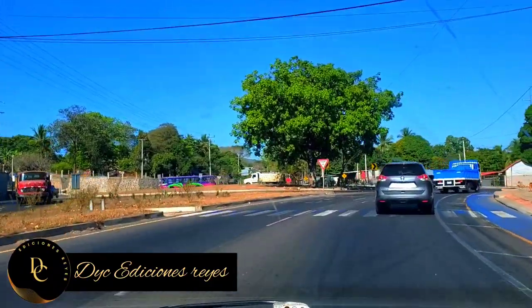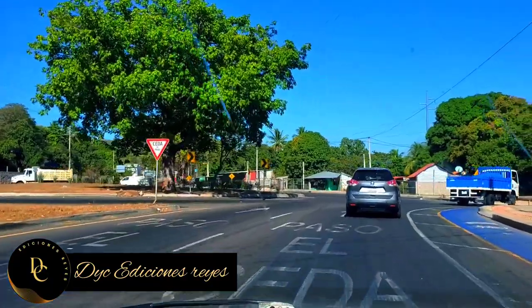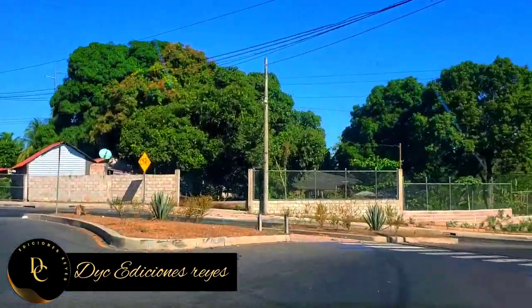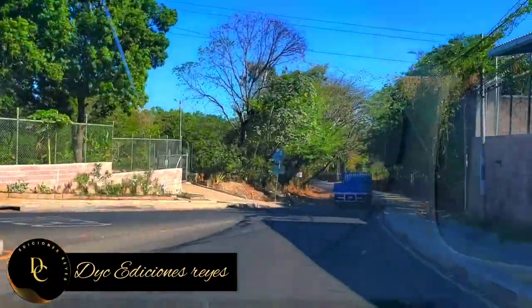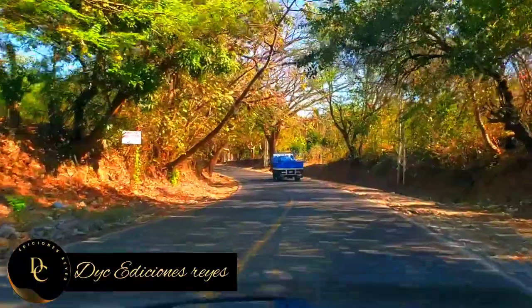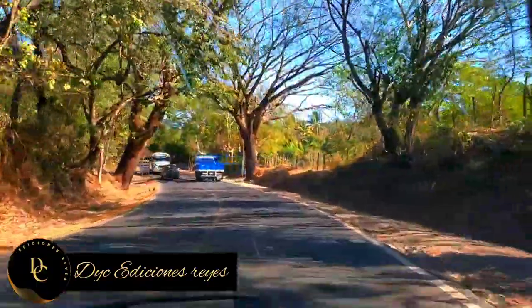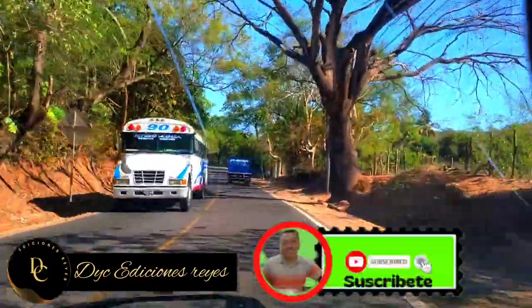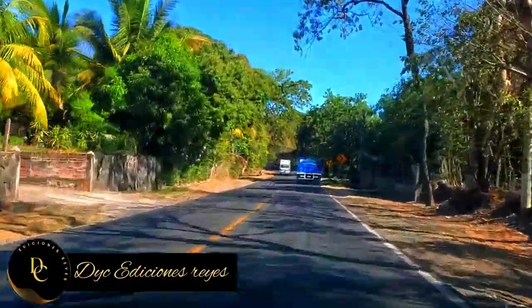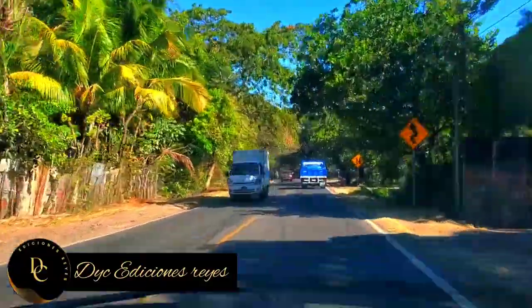Muy moderno. Quiero decirles que esta empresa, casa que botaban, pues, casa que reconstruían, y los muros, todo quedó muy bien bonito. Es un gusto servirles a ustedes, llevarles estos videos. Espero les guste. Espero que comenten y se suscriban al canal. Y los dejo con este panorama hacia Moncagua. Saludos, bendiciones a todos, cuídense.